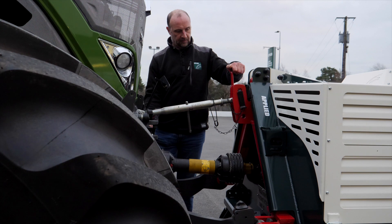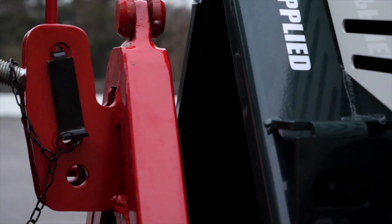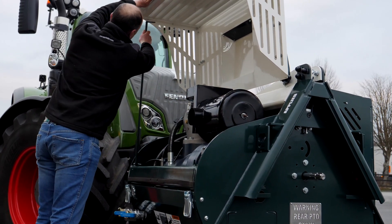The detachable airframe means it can be mounted and taken off your tractor quickly and easily. And when it comes to maintenance, all essential parts are easily accessible via a cover that's light and easy to open.